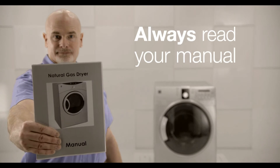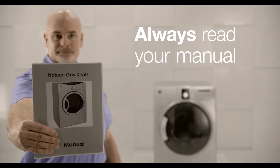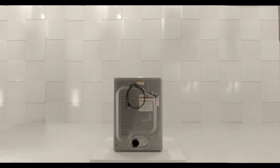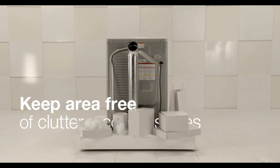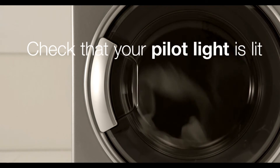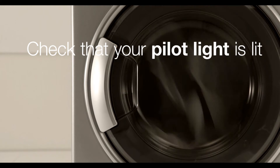First, be sure to read the manufacturer's instructions for the safe operation and maintenance of your model. General maintenance includes keeping the area around your clothes dryer free of clutter and combustible material. If your model has a pilot light, check to ensure that it's lit to avoid gas escaping.